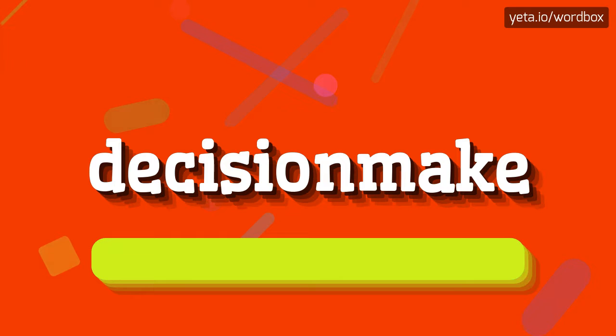Decision make. Okay, let's say it again. Decision make.